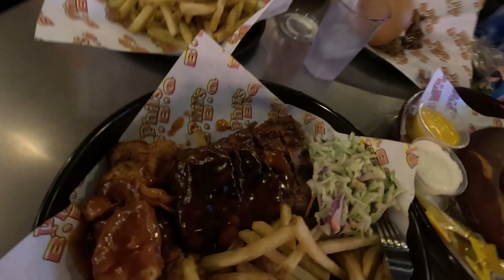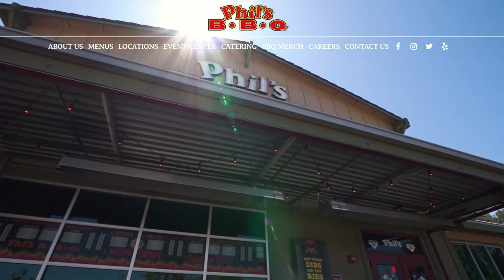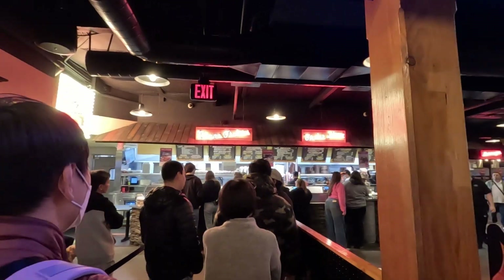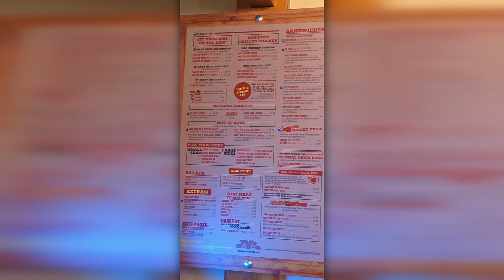This ended up being one of our best meals of the entire trip. Phil's has been around over 25 years, offering relatively simple barbecue developed from scratch with no particular history in any kind of regional barbecue specialty. Sit back while I walk you through everything I got to try on this visit, because it was incredible.